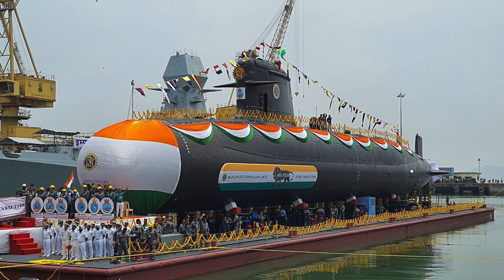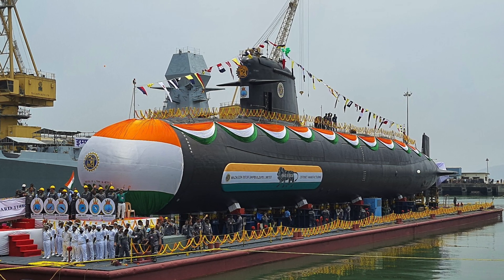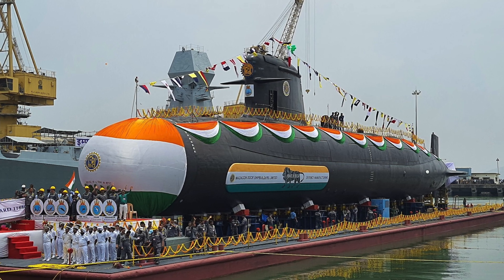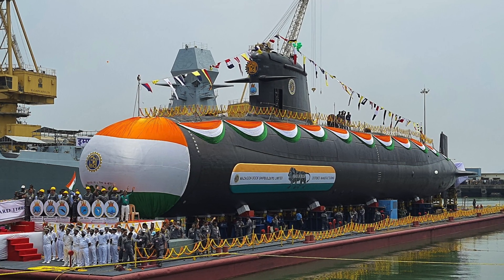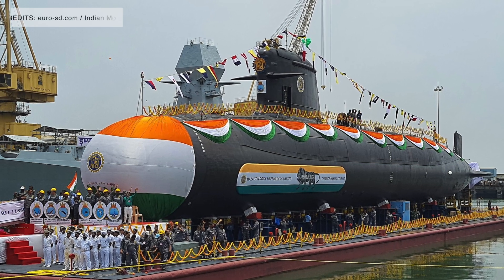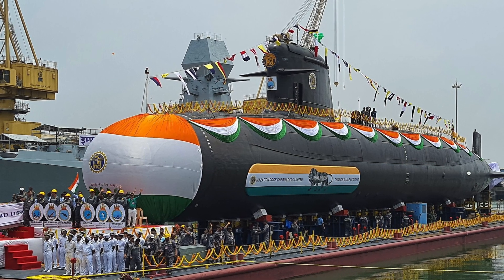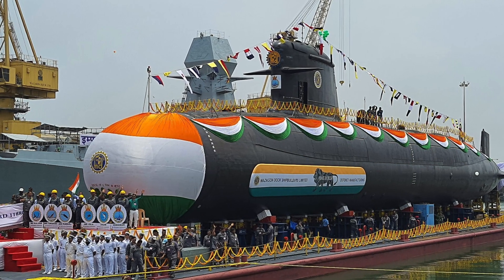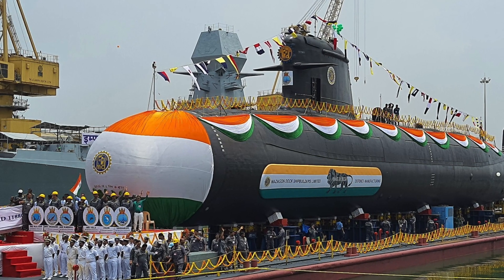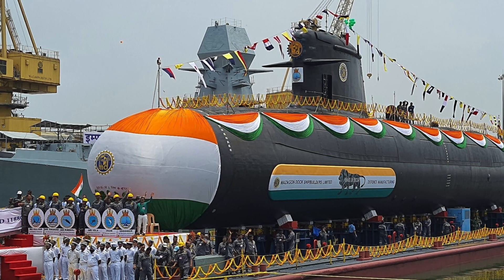On 6 October 2005, India signed a series of contracts for the transfer of technology to construct six submarines in Mazagon Dock Ltd with Armouris, the supply of equipment and services with the government of France, and the supply of SM-39 Exocet missiles with MBDA. The entire contract is valued at $4.16 billion. The deal included a 30% offset clause, and the submarines were to be delivered over five years, starting in 2012.